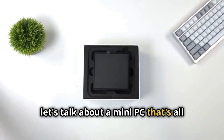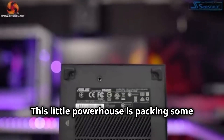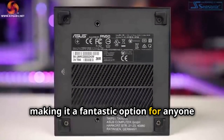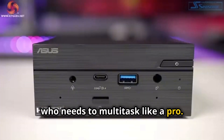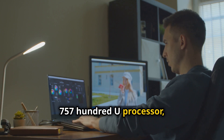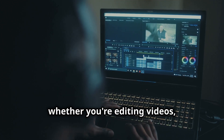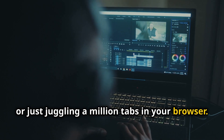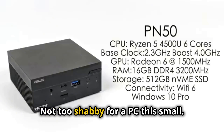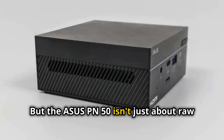Next up, let's talk about a mini PC that's all about versatility and performance — the ASUS PN50. This little powerhouse is packing some serious AMD Ryzen muscle, making it a fantastic option for anyone who needs to multitask like a pro. We're talking up to an AMD Ryzen 7 4700U processor, more than capable of handling demanding workloads, whether you're editing videos, crunching numbers, or just juggling a million tabs in your browser. And with integrated AMD Radeon graphics, you can even get some light gaming done on the side.